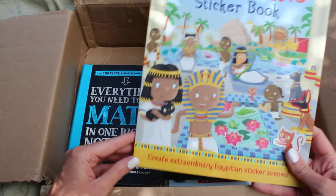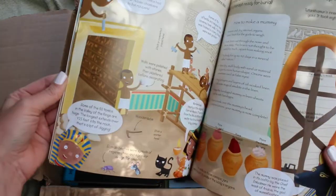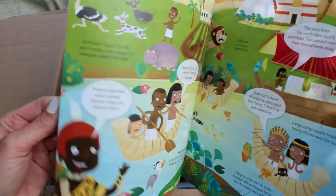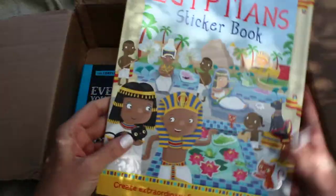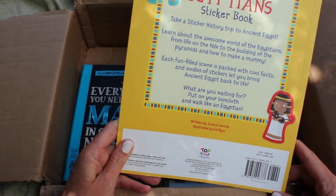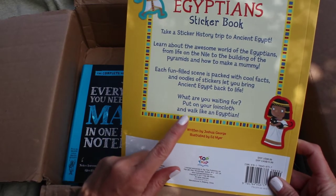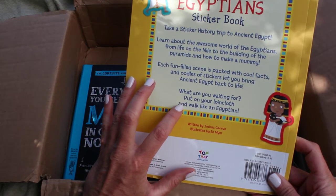Next is the Ancient Egyptians Sticker Book — create extraordinary Egyptian sticker scenes. Stickers are really fun and it's got Egypt on top of it, so this is going to be a win-win for sure. The stickers are in the back. I'm not sure if they're reusable or not. It says 'what are you waiting for — put on your loincloth and walk like an Egyptian!' That gives me an idea: for our Egyptian unit study poetry tea time, we should totally dress up similar to what the Egyptians wore. That would be really fun.